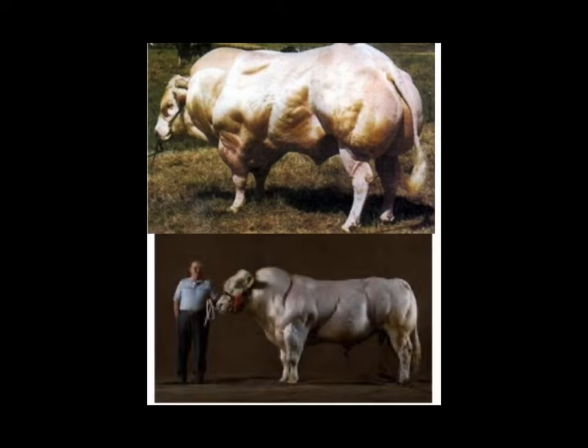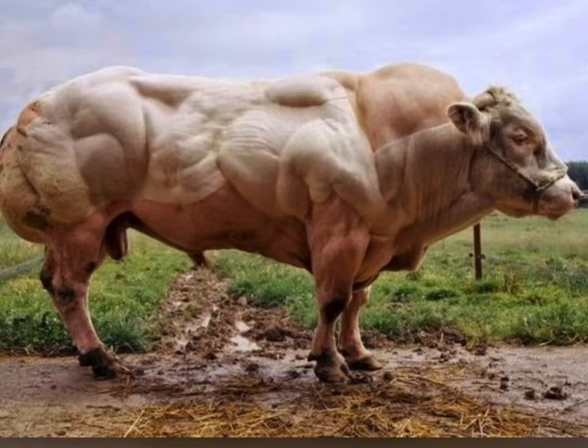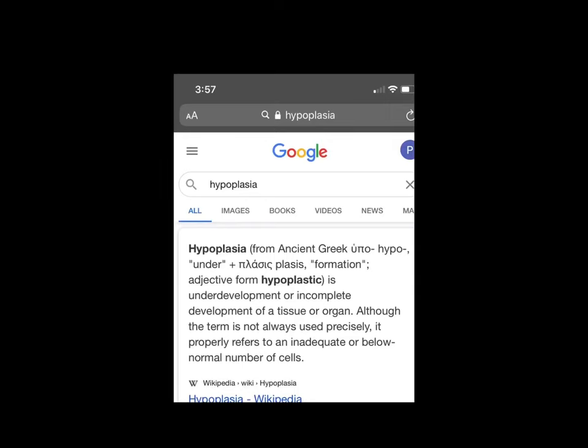In the bottom picture, we see the Belgian Blue Bull Cow in 1980, weighing over 1,800 pounds. But if you look up, we see the Belgian Blue Bull Cow in the year 2015, weighing 2,700 pounds. Now, that's a lot of meat. This picture right here is the Belgian Blue Bull Cow — this beast weighs so much, and the amount of muscle mass that these cows have gives the species a condition called hypoplasia.